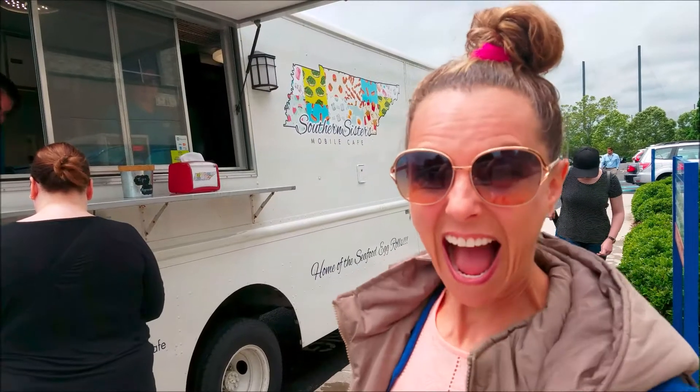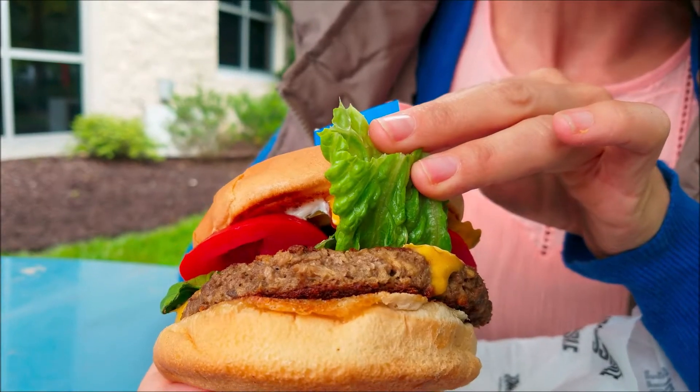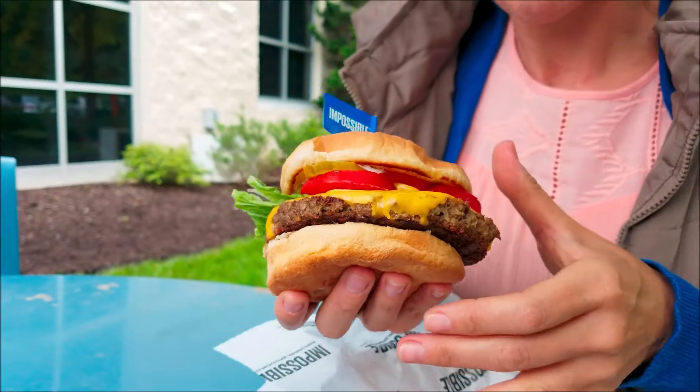I'm going to get the Impossible Burger. So it looks like a burger — this looks like something you'd get at a really fancy McDonald's.